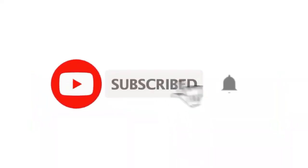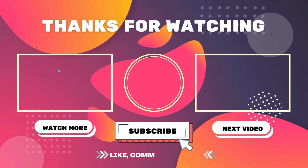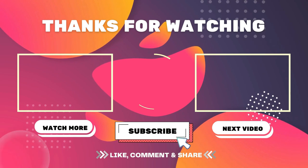Don't forget to like, comment, and subscribe if you found this content helpful. Hit the bell icon to get a notification as soon as I publish more videos. I'll see you next time in the next video.